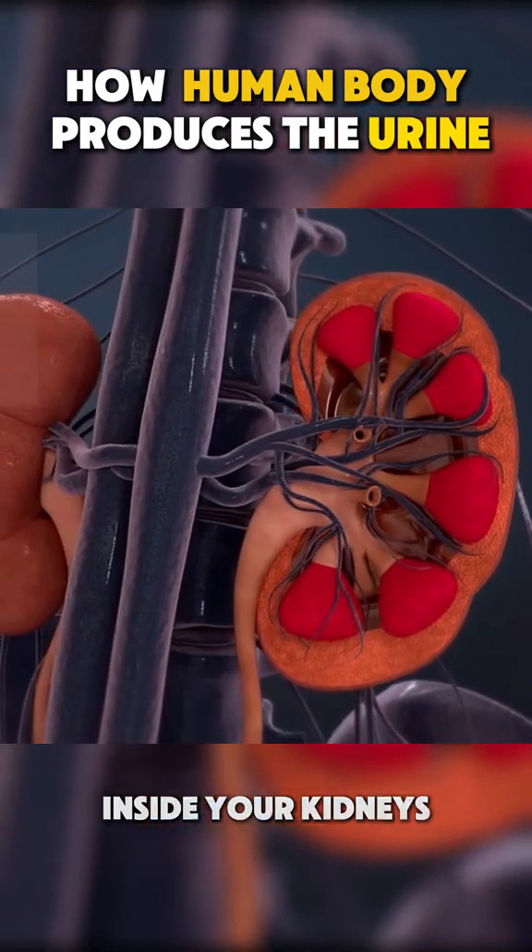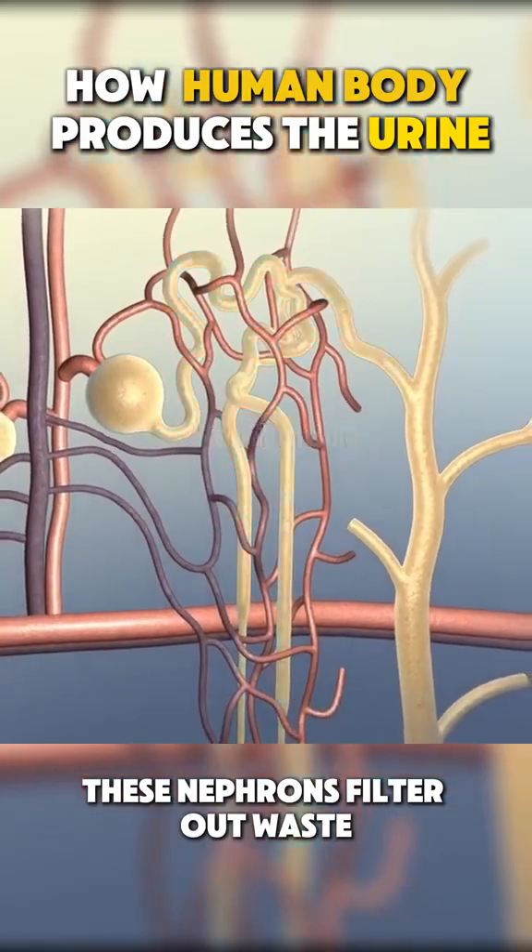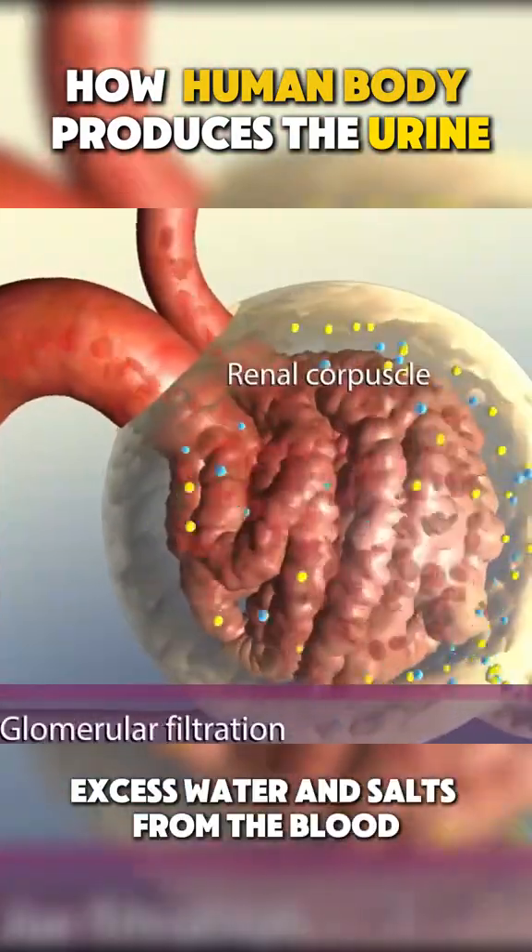Inside your kidneys, there are millions of tiny filters called nephrons. These nephrons filter out waste, excess water, and salts from the blood.